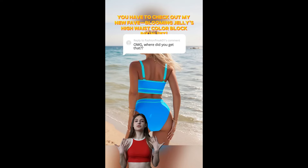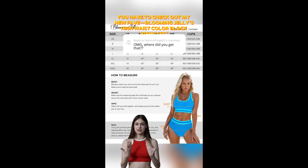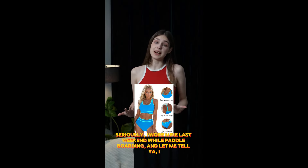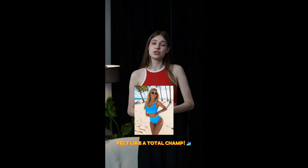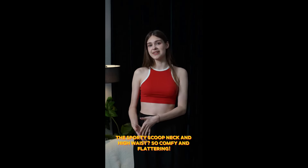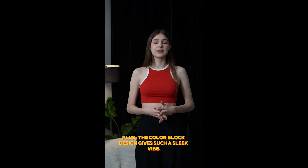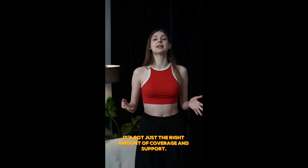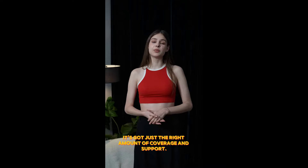You have to check out my new fave: Blooming Jelly's high-waist color block bikini set. Seriously, I wore mine last weekend while paddle boarding and let me tell you, I felt like a total champ. The sporty scoop neck and high-waist are so comfy and flattering. Plus, the color block design gives such a sleek vibe, perfect for beach volleyball or just lounging by the pool. And these adjustable straps — heaven — it's got just the right amount of coverage and support.